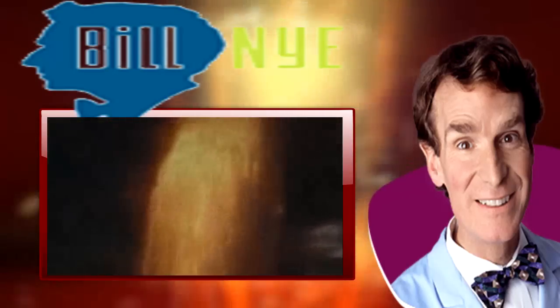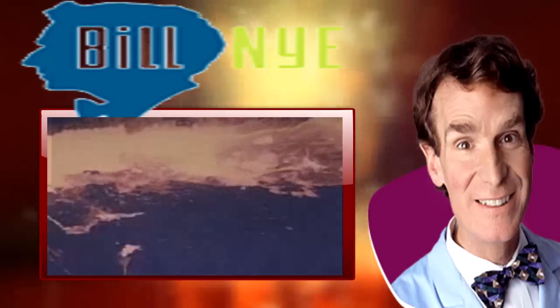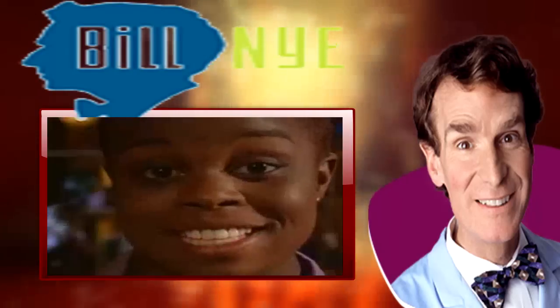Volcanoes erupt because there are gases trapped in the magma deep inside the earth. Lava is in constant motion as expanding gas is released from within. So when those gases get hot enough, they expand and explode.